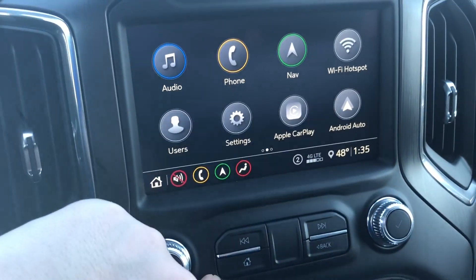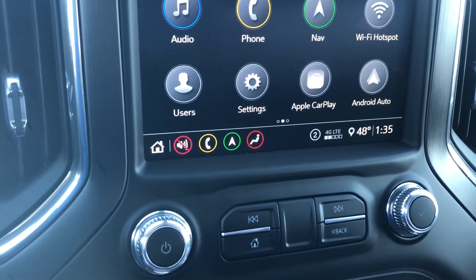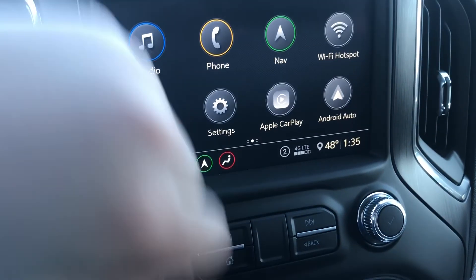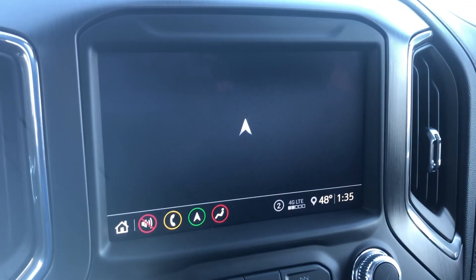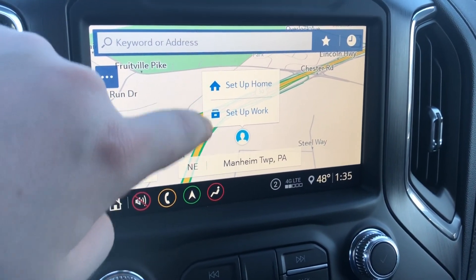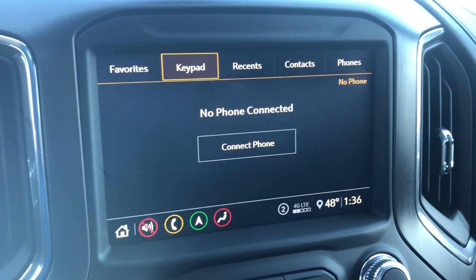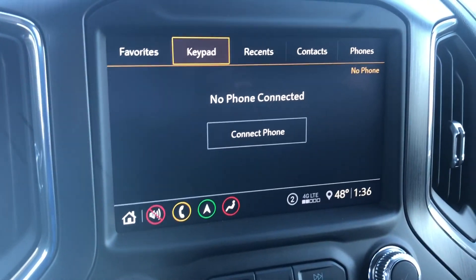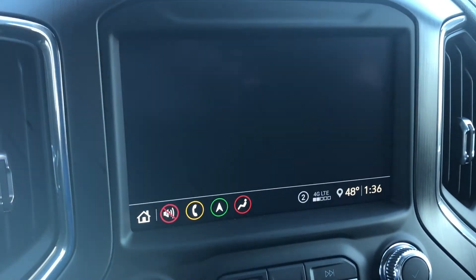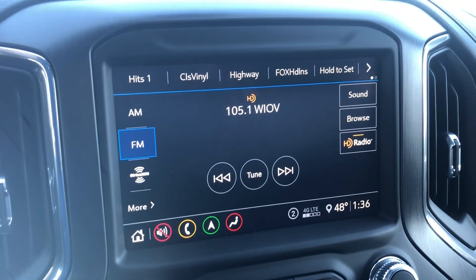Apple CarPlay and Android Auto — if you plug your phone into the truck, this screen turns into your phone. You can use the navigation on your phone or the built-in navigation on the truck. You can set your home address and work address so it's nice, easy, and convenient without having to type it in every time. For Bluetooth, just hit 'connect phone' — very simple. When you come in to pick up the vehicle, I'll help pair that phone for you.